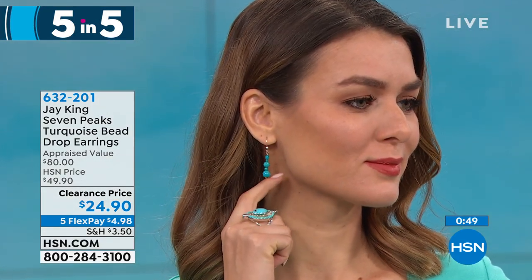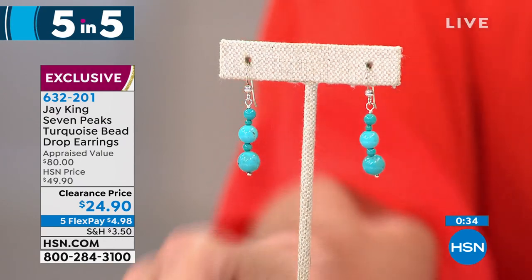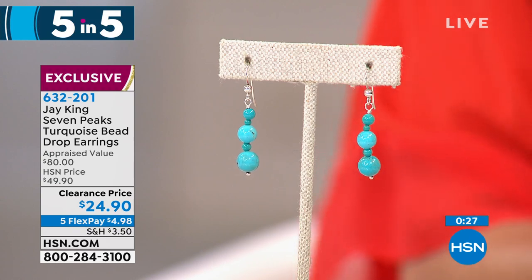We are going to be offering you a five-in-five. You need to be fast on everyone. We're going to start right off with our very first item, but first we have a little song and dance. Seven Peaks turquoise bead drop earrings appraised at $80, normally $49.90, customer pick $24.90 today. Everything in this hour has five FlexPay payments, which means six on your HSN card. We have several necklaces that are the perfect match to these earrings.